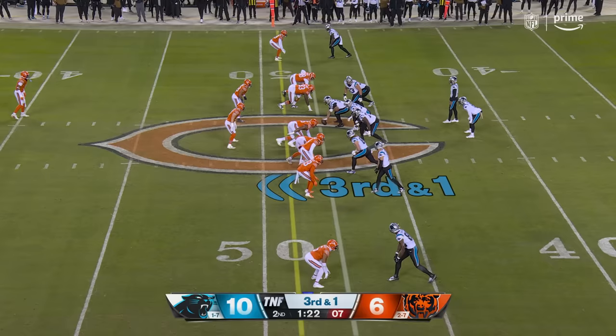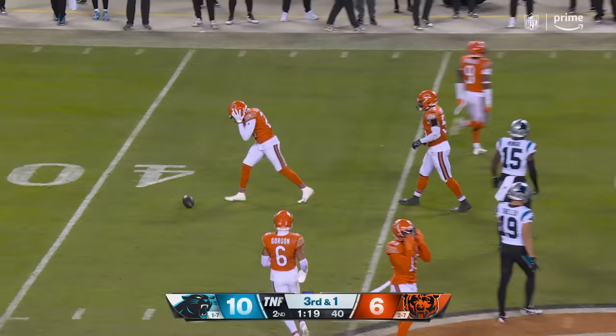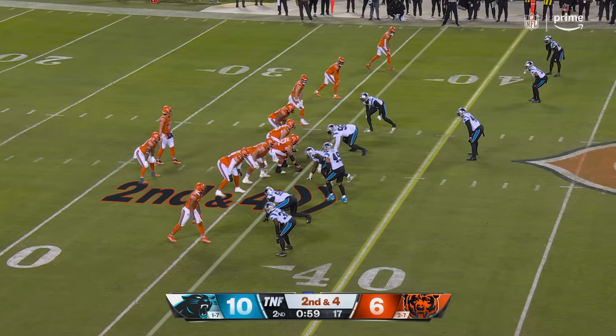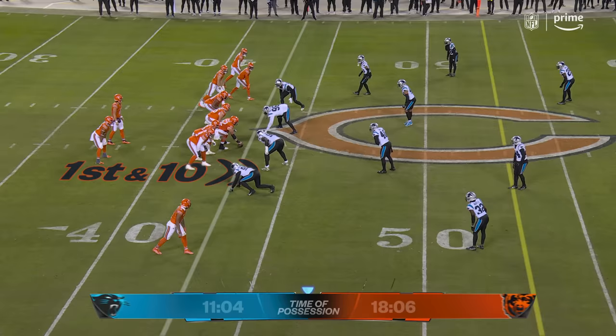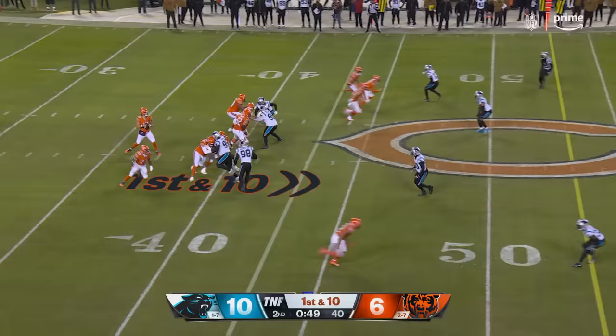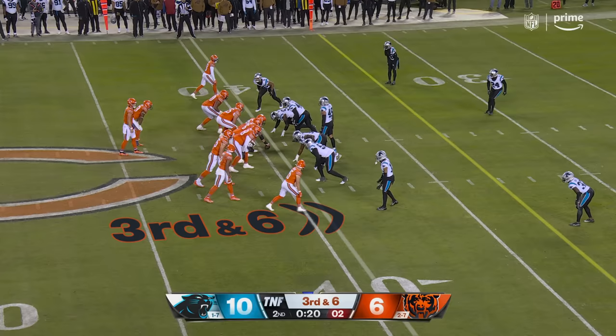Sanders is the back. He goes in motion to the outside. That pass is almost picked off. From the 36, fakes the throw, runs for it. Big time of possession advantage — 37 plays to 24. And that pass is caught along.